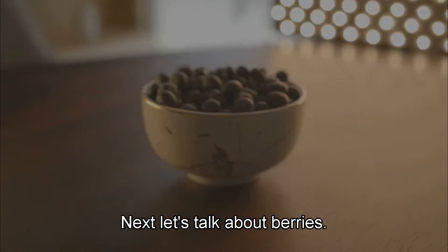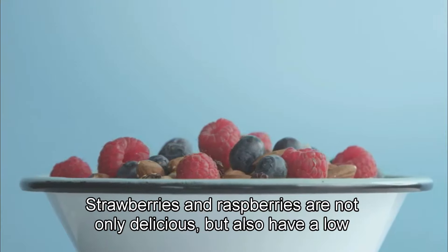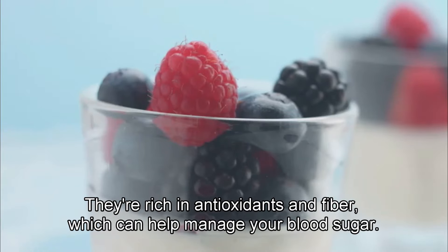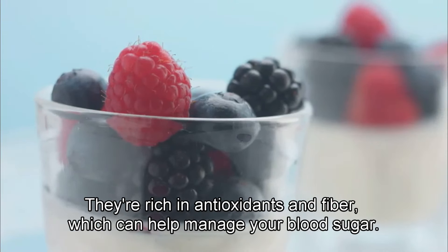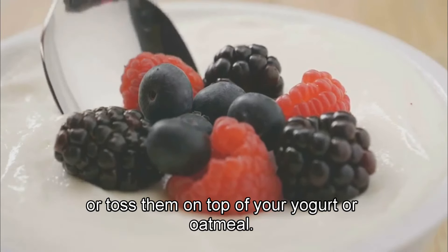Next, let's talk about berries. Blueberries, strawberries, and raspberries are not only delicious, but also have a low glycemic index. They're rich in antioxidants and fiber, which can help manage your blood sugar.